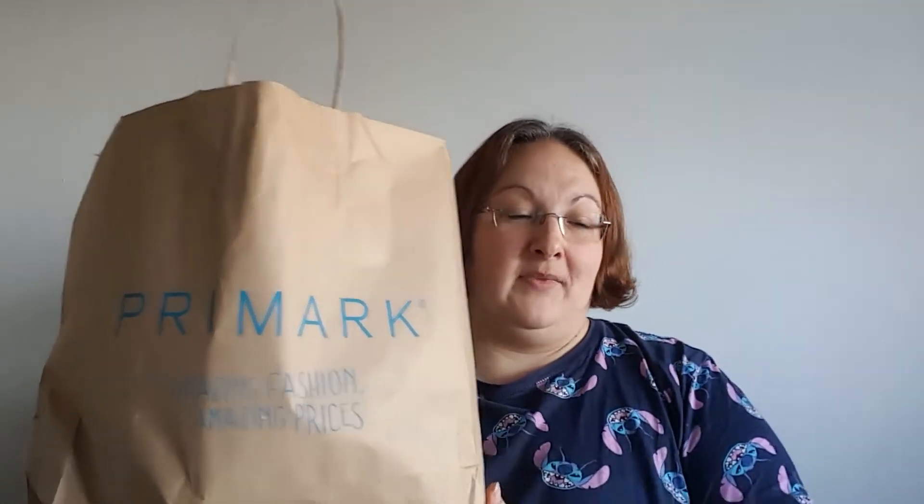Hi everyone and welcome to my Disney Primark haul. This is quite a small haul for me — normally when I go to Primark to get Disney stuff, this bag is normally double or triple the size. But this was an impromptu pop-in to have a look and see what there was, and I got some nice new bits and quite a few sale bargains as well, so let's get stuck in.